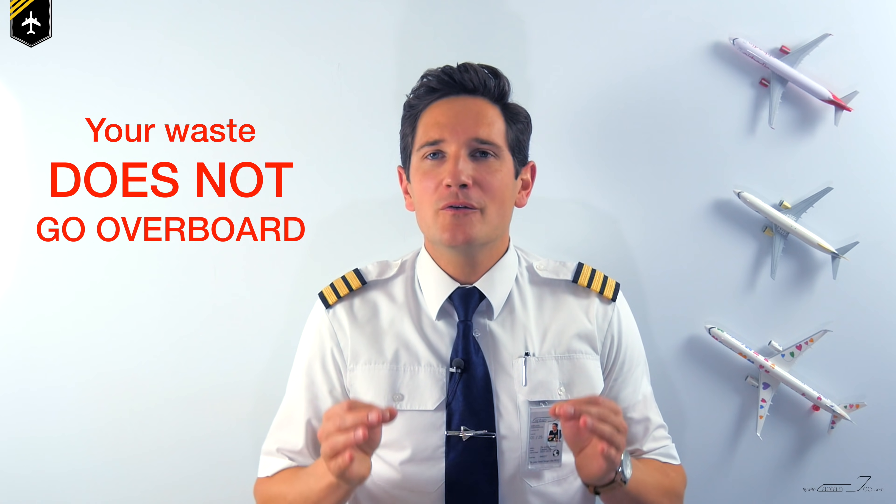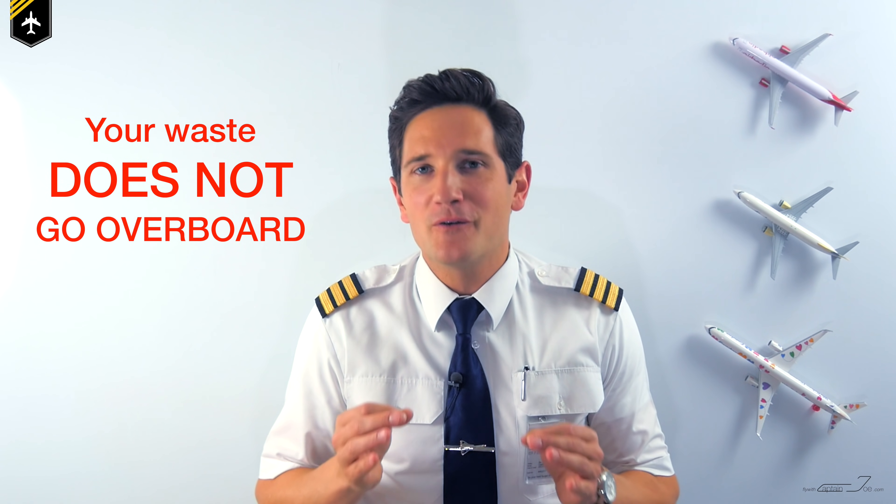To get rid of a smelly odor, you might as well press the flush button a couple of times. And to clarify one ongoing rumor: no, your waste does not go overboard.